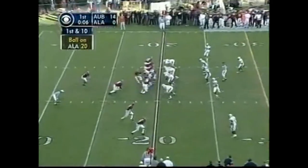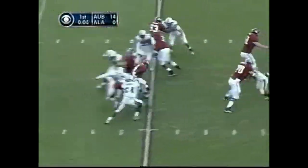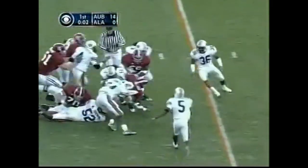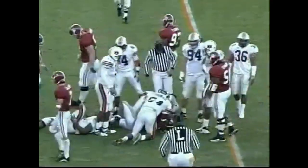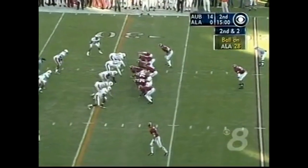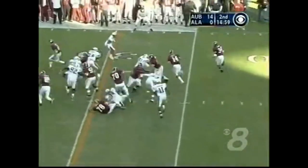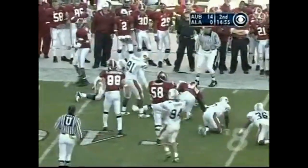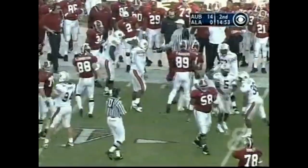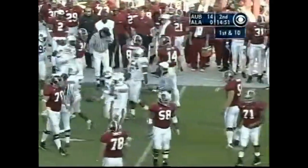Former offensive coordinator of Auburn, Noel Mazzoni, now an assistant coach at Oregon State. Here is Santonio Beard on first down, out across the 25. Beard is the only setback. Option play — Watts keeps it, cuts, and that's good for a first down as Tyler Watts gets out near the 38-yard line.